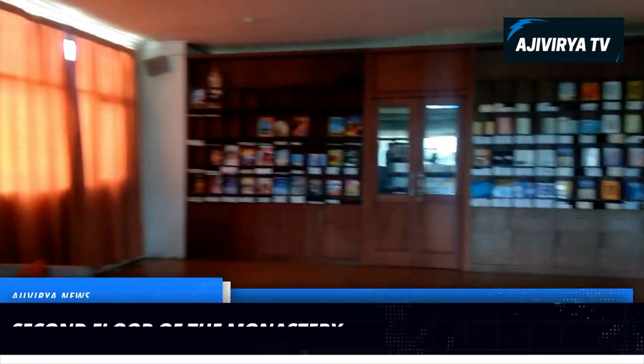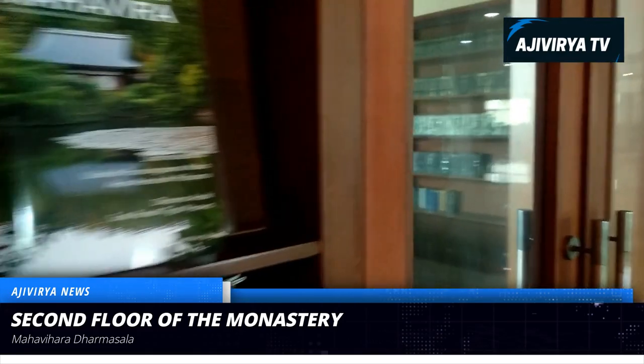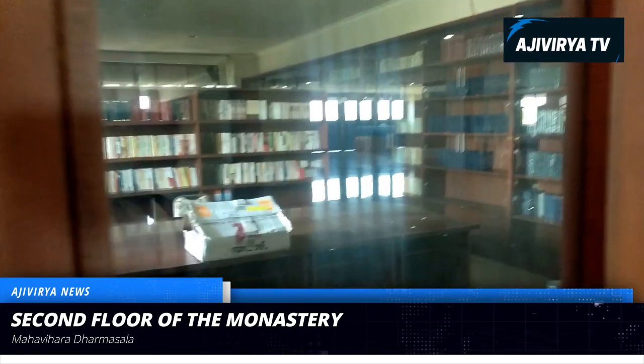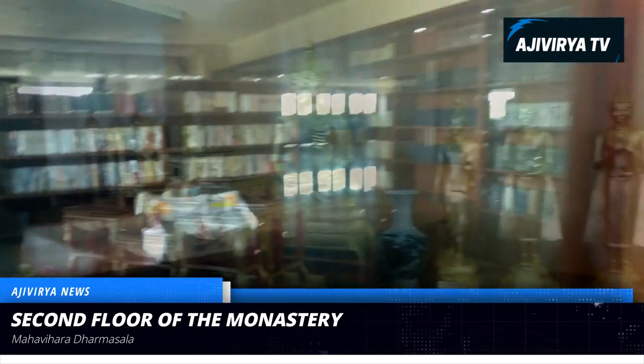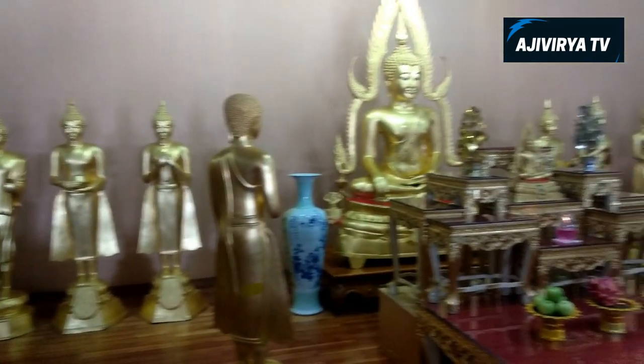I am on the second floor of this monastery. This room is called Mahvira Dharmasala. In this Dharmasala, there are three main statues of Sakyamuni Buddha and his students.